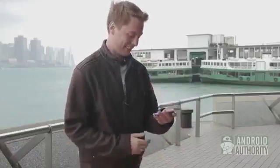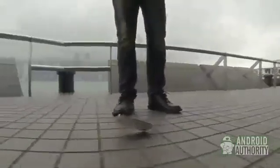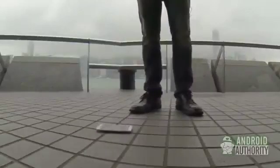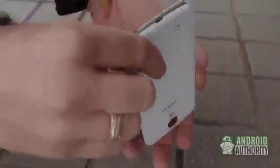Galaxy S4 chest drop test. It fell virtually on the back — plastic holds up really well. Nothing on the bezel, nothing on the bottom. The plastic versus metal debate continues, but it's still in great shape.